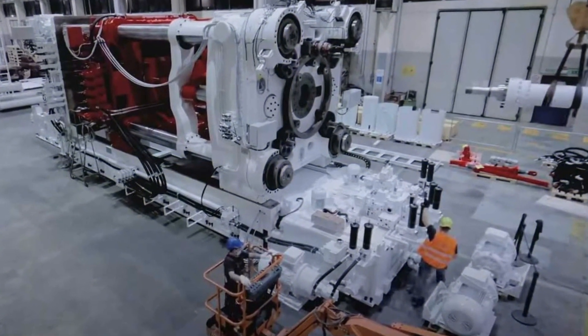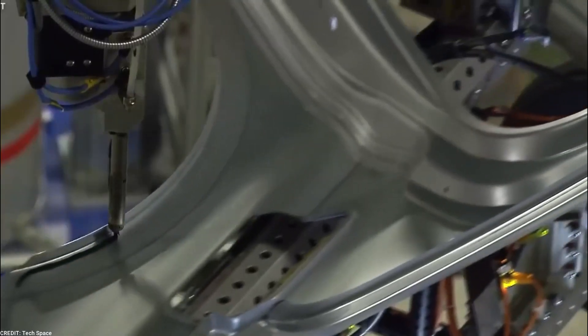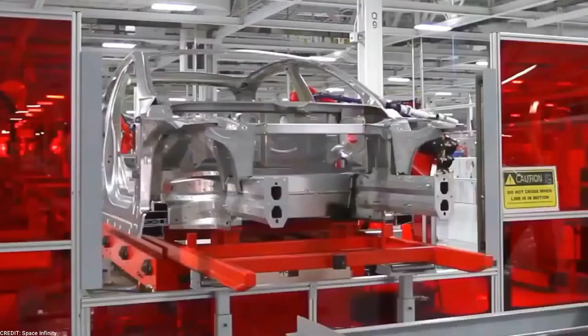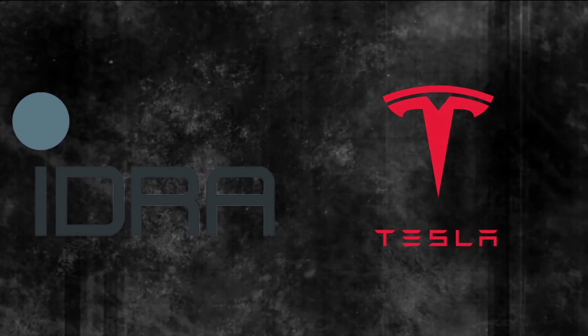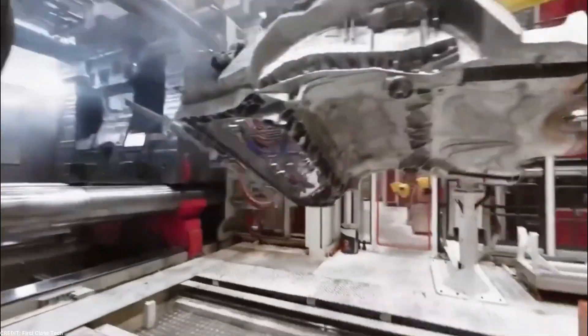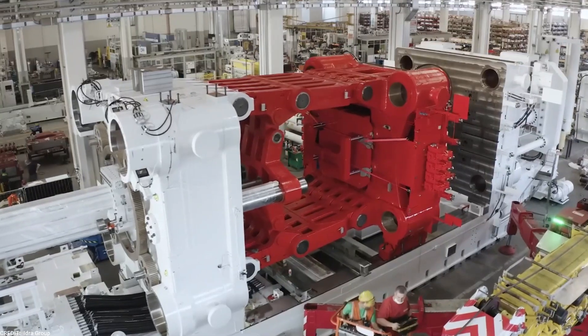By embracing the capabilities of Gigapress machines, Tesla has demonstrated its commitment to innovation and its determination to deliver high-quality, environmentally friendly vehicles to its customers. Looking ahead, Tesla's partnership with IDRA is poised to shape the future of electric vehicle manufacturing. As the demand for electric vehicles continues to rise, the integration of advanced technologies provided by IDRA will be instrumental in meeting customer expectations and driving the industry forward.